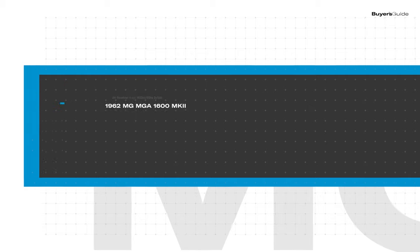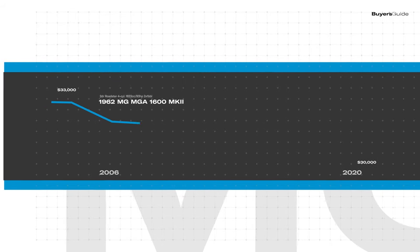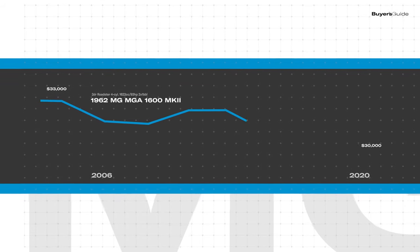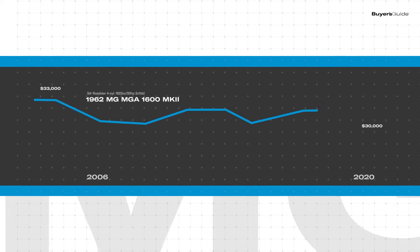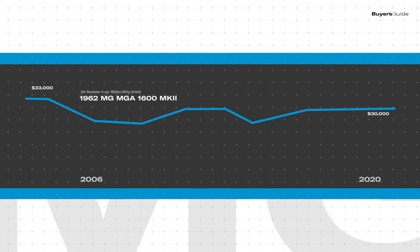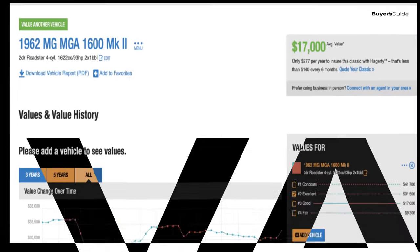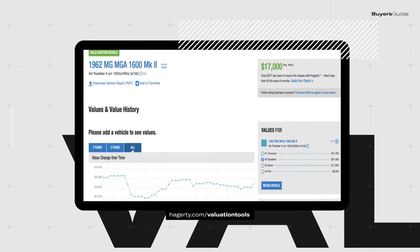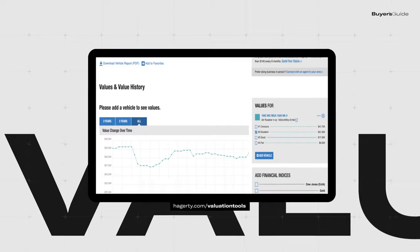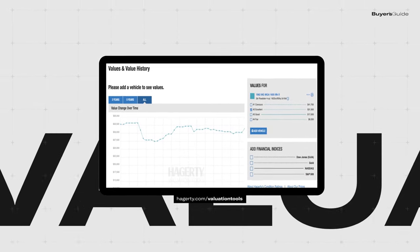An MG MGA 1600 Mark II in number two excellent condition went for about $33,000 in 2006 and remained stable, dipping to $27,500 in 2009. Values began climbing again in mid-2013 to around $32,000, but as of September 2020, they've settled slightly lower at around $30,000. This video review is intended to give an overview of what it's like to buy and drive an MGA, but keep in mind that values change over time. For more details and up-to-date information, please check the link below for our full buyer's guide on Hagerty.com.